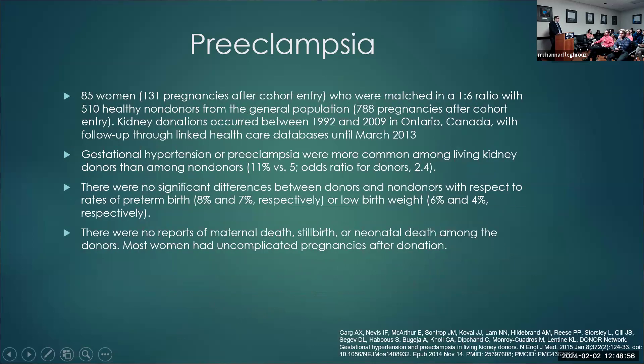An important point from the audience: comparing outcomes to the general population is not a fair comparison, since kidney donors are a healthy, highly screened population — not the general population. The time from donation to delivery within five years was a risk factor for developing preeclampsia post-donation.